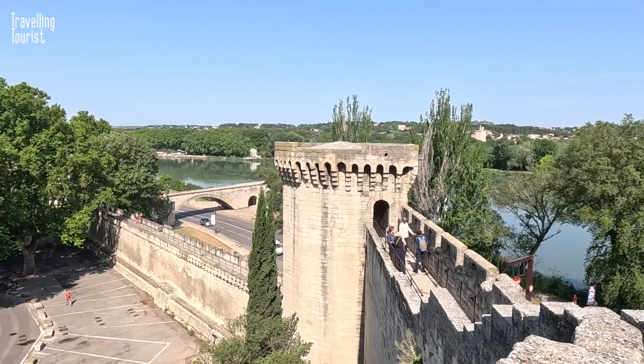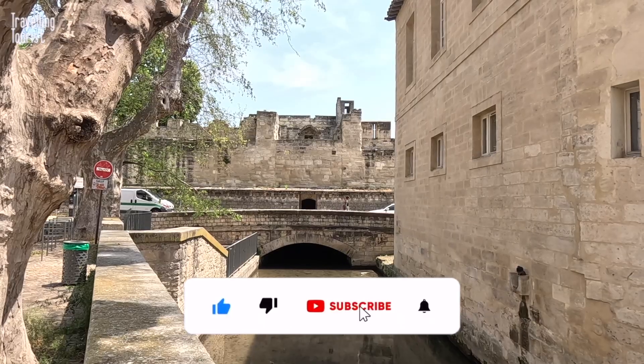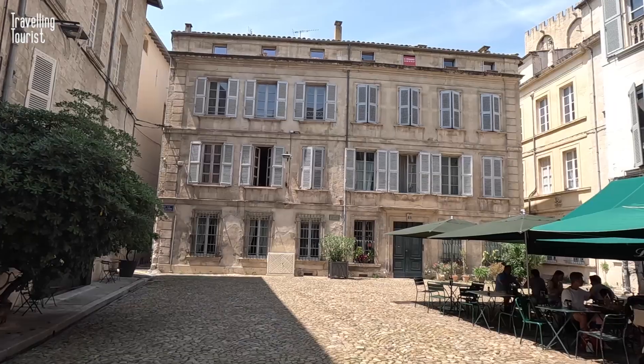Check out my walking tour video where you can get a feel for what it's like walking around this city. Thanks for watching — let me know what you think in the comments below, and like, subscribe and all that stuff too please. See you next time!